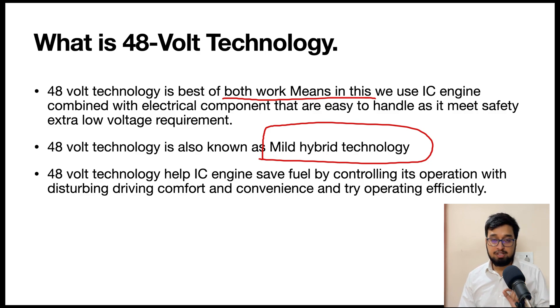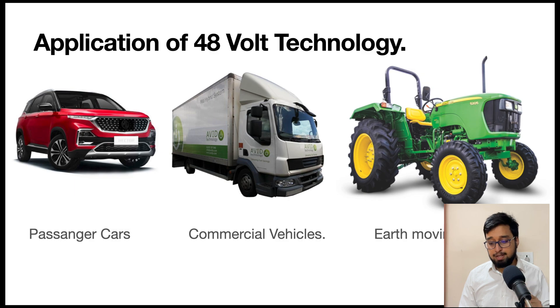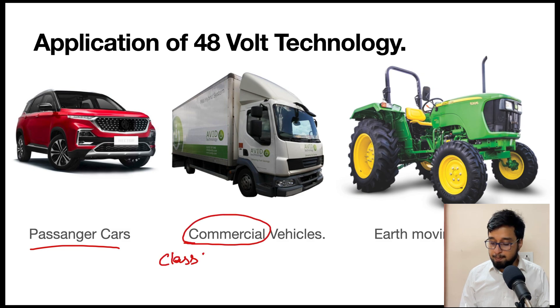Now we will talk about applications of 48-volt technology, which is very important. Many people assume it is only used in passenger cars, but that is not the case. Applications span a widespread domain of the automotive sector: passenger cars, commercial vehicles — and within commercial vehicles, it is being used up to Class 7 and 8 trucks, which are capable of carrying 11 tons of material, or with a gross vehicle weight of 11 tons. So heavy machinery and heavy vehicles are also being equipped with 48-volt technology.